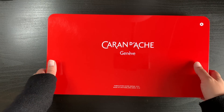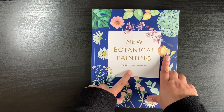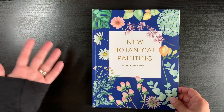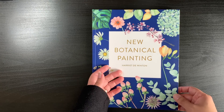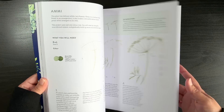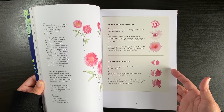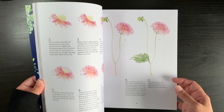I'll probably use the Pablos mostly in my own coloring time when I'm not filming. And that was the last supply. The one non-coloring book I got is 'New Botanical Painting' by Harriet de Winton. As you guys know, in my last haul I got some watercolor paints and I don't know how to do watercolor painting, so I thought I'd get something to help.